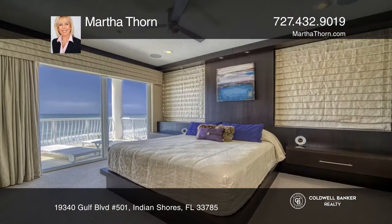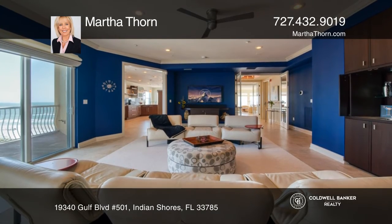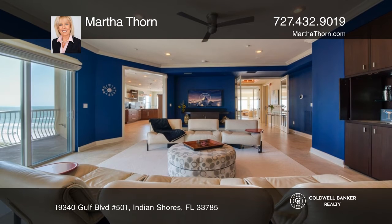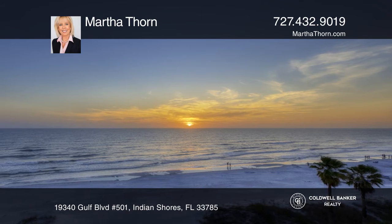four and a half bath split floor plan embraces modern luxury with a coastal punch and includes a two car garage. Bask in the warm breeze from the many balconies or indulge poolside — this unit has everything you need to live the luxurious Florida lifestyle.